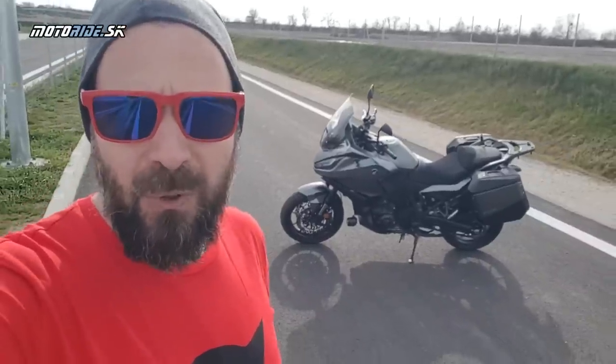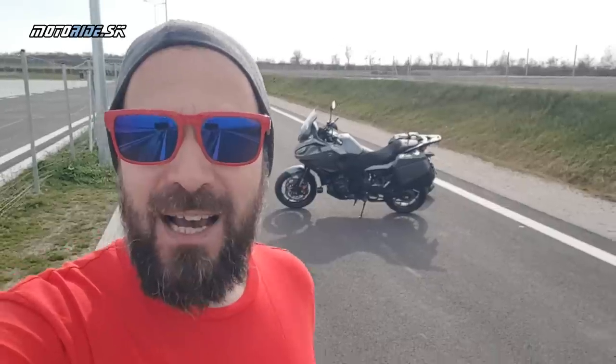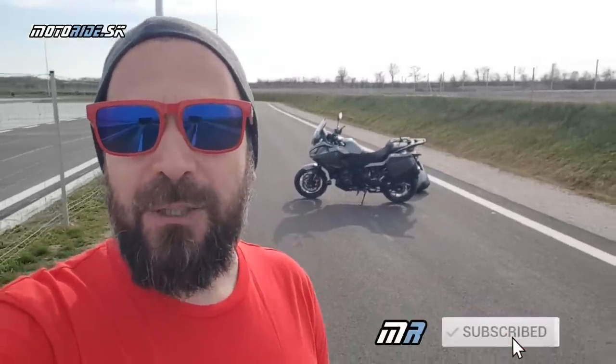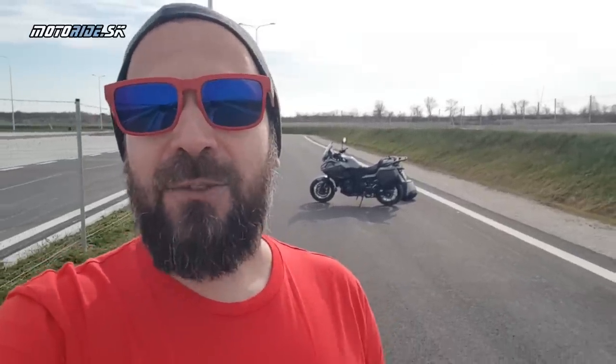Ďakujem slovenskému importérovi motocyklov značky Honda, že nám NT požičali aj na domáci test, a ďakujem aj tebe, že sleduješ naše videá. Nezabudni si kliknúť na odber aj na ten zvonček, aby ti žiadne ďalšie neuniklo, pretože ich bude ešte veľa. Viac informácií o NT nájdeš aj na motoraj.sk. To je z mojej strany všetko, idem si ešte trošku pojazdiť, zatiaľ sa má čáves.